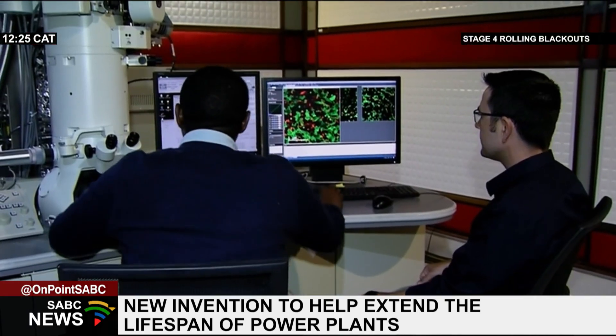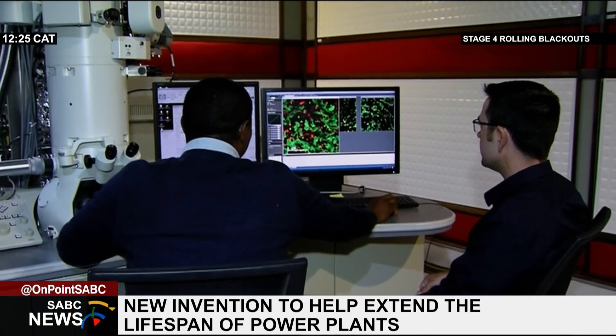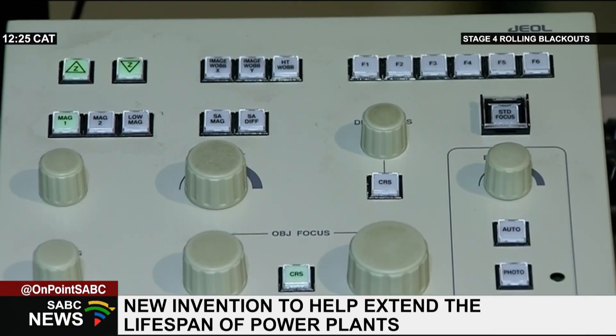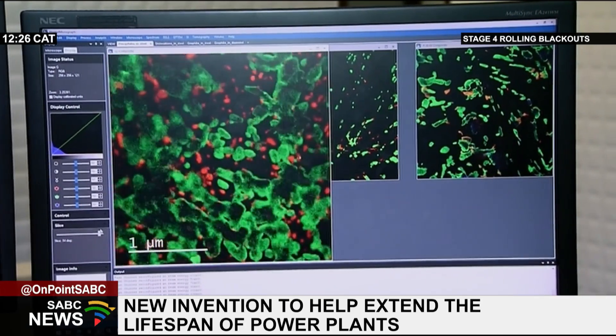Dr. Johan Vatstred, a senior researcher at the Center for High Resolution Transmission Electron Microscopy at Nelson Mandela University and the mastermind behind this project, explains this process.